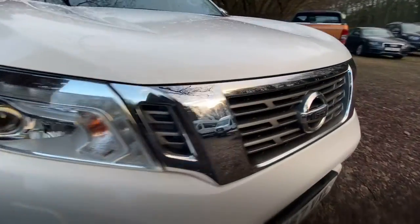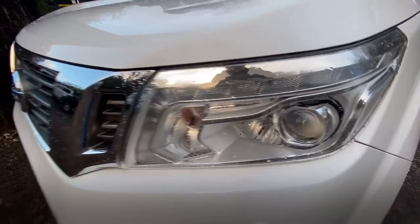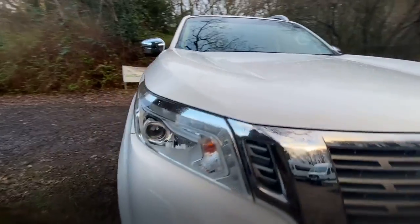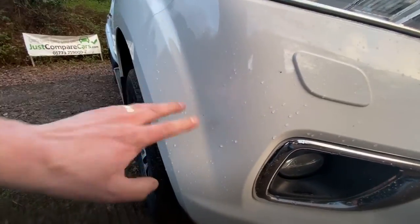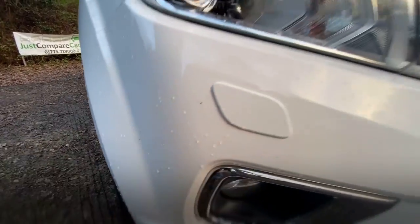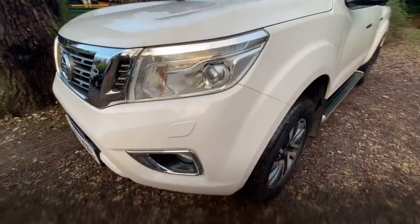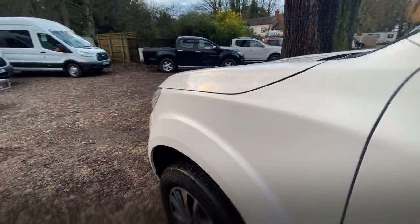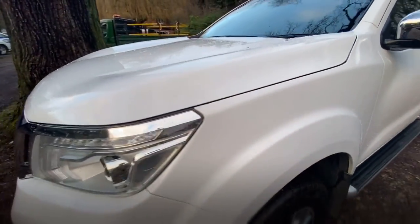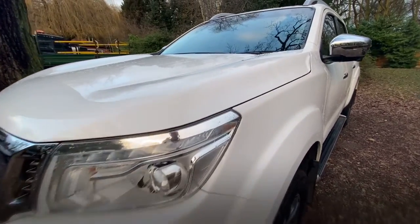The driver-side headlight is clean with no damage. Front grille the same, and the passenger light the same. Front bumper is in good condition — there are a couple of little stone chips, but considering the price on this, this is probably the cheapest one I've seen this year and certainly part of last year. It's a bargain, take my word on it.